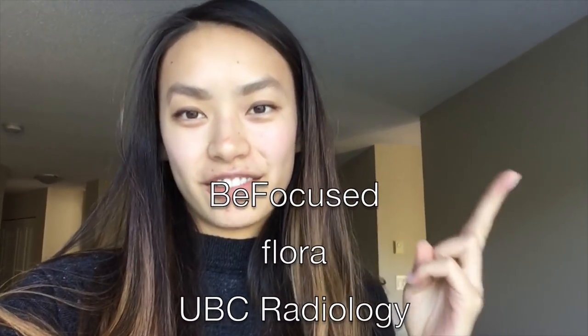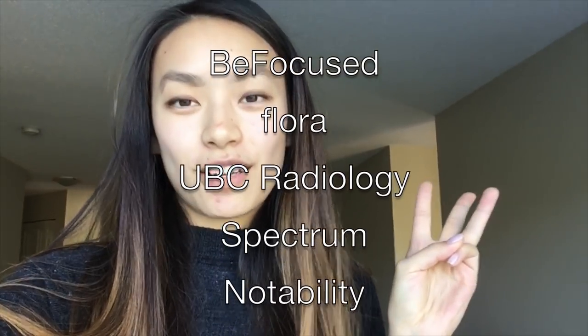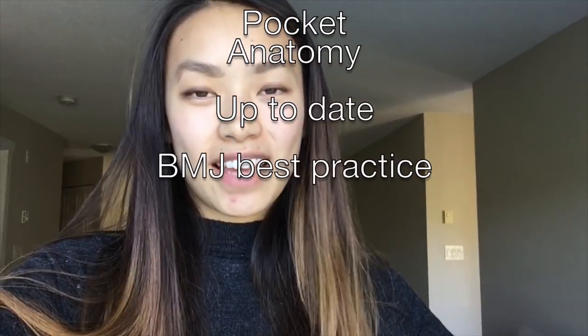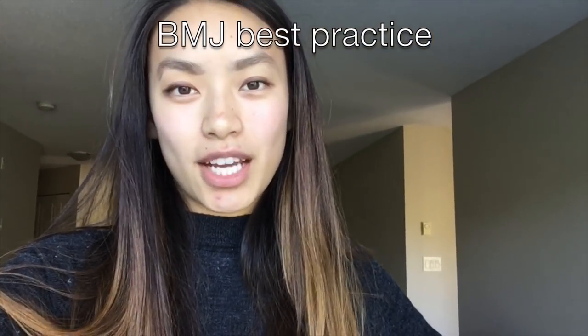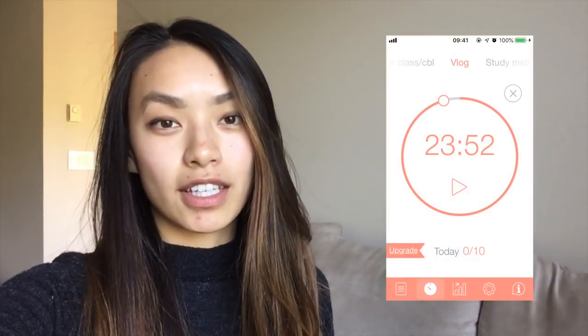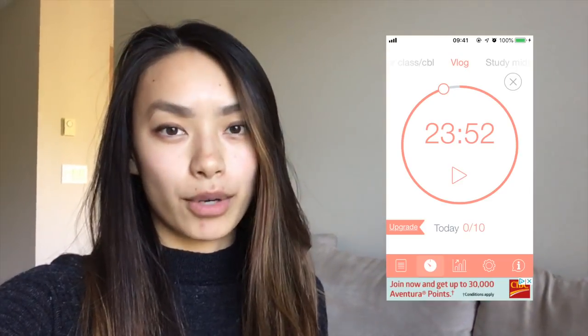I also wanted to mention eight amazing apps that I have on my phone and iPad that I've been using. They have been super helpful. They are called BeFocused, Flora, the UBC Radiology app, Spectrum, Notability, the Anatomy app, and then UpToDate and BMJ Best Practice. BeFocused uses the Pomodoro method, which is 25 minutes of work and a 5-minute break. It is perfect for long days of studying because it enforces breaks. And for me personally, it really reduces my brain fatigue.